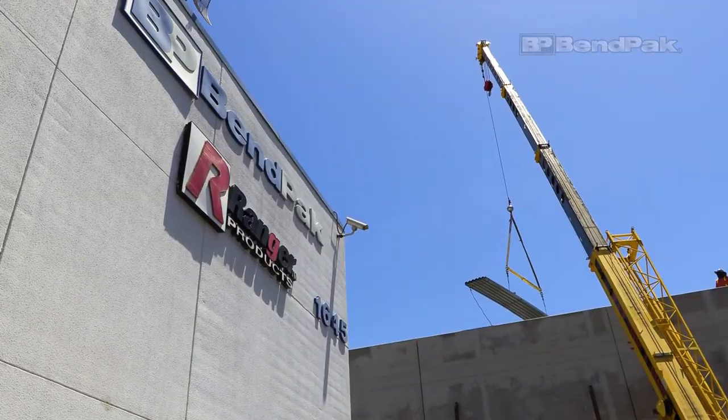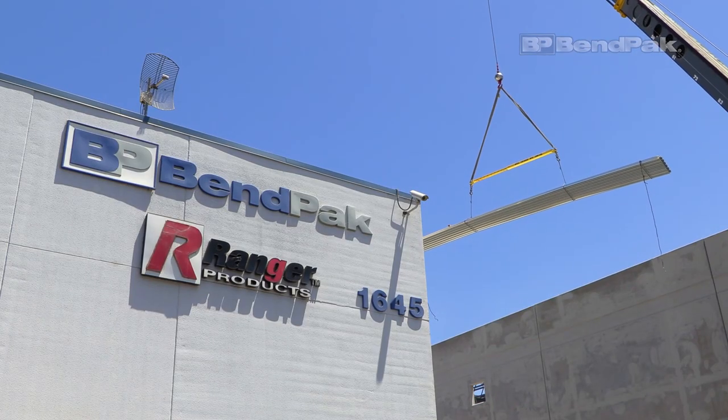Hello, I'm Jen from BendPak and I'm here to bring you up to speed on the expansion of our corporate headquarters in Southern California.